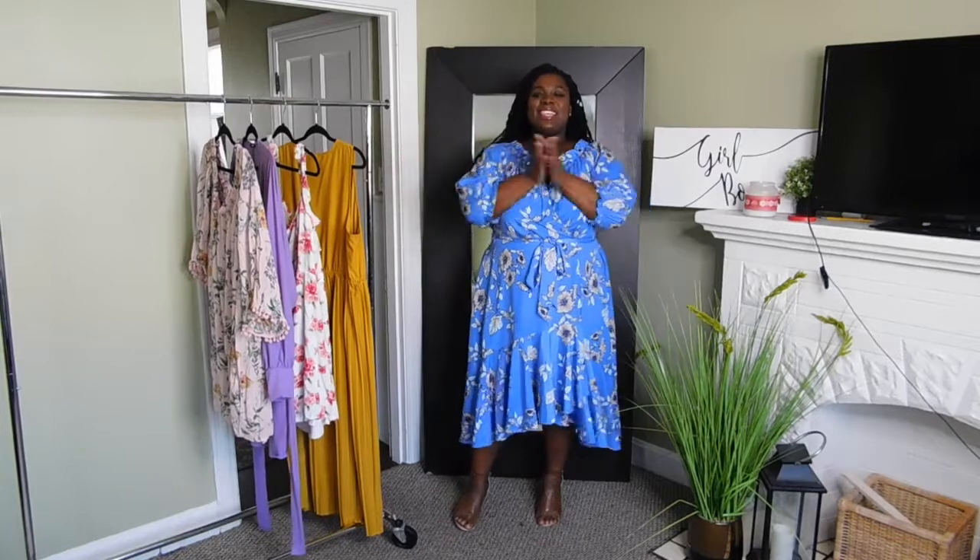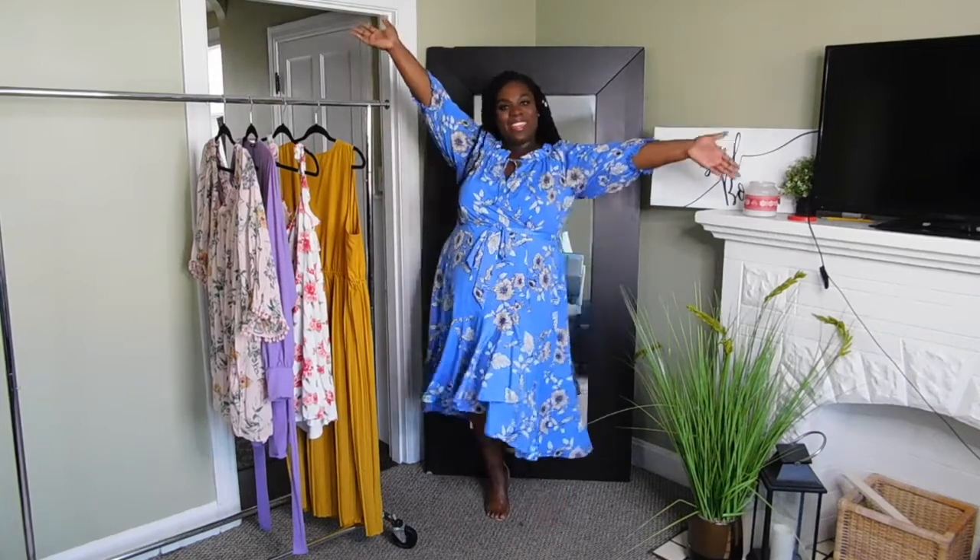Alright guys, thank you so much for tuning in to today's video — spring dress haul looks. Let me know which one is your favorite. Please remember to like, comment, and subscribe, and I'll see you in the next video. Bye! Happy spring, happy spring.